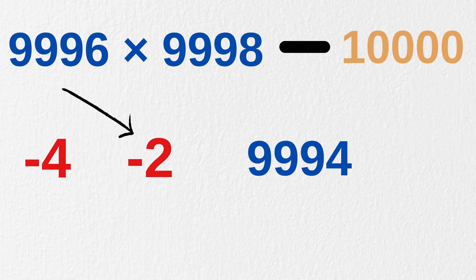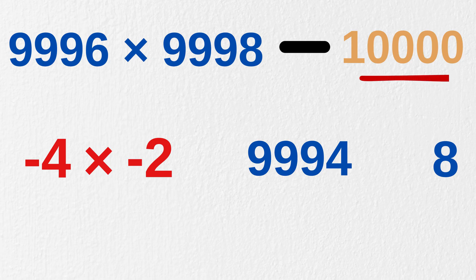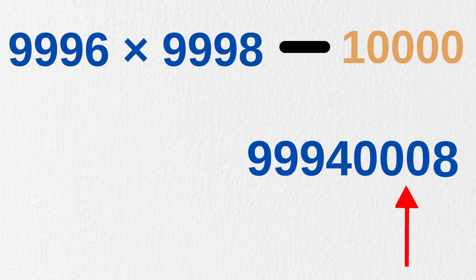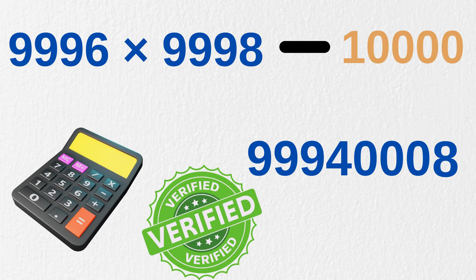Now we do cross-subtraction: 9,996 minus 2 to get 9,994, or 9,998 minus 4 to get 9,994. Both ways you get the same number, 9,994. Now minus 4 times minus 2 gives us 8. But as our base is 10,000, it must be written as 4 digits, equal to the number of zeros in our base. So we write it as 0008. And that's it — our answer to 9,996 times 9,998 is this huge number. You can verify it with a calculator.